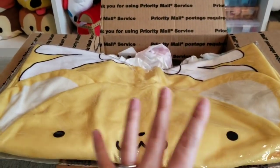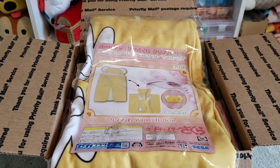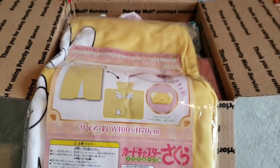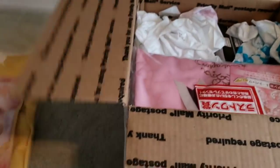The second item is a Kero blanket. I actually tried getting this when I was in Japan but I wasn't able to win the game, so thank goodness Nancy was able to get it for me. It wasn't too much either, so thank goodness for her awesome skills!